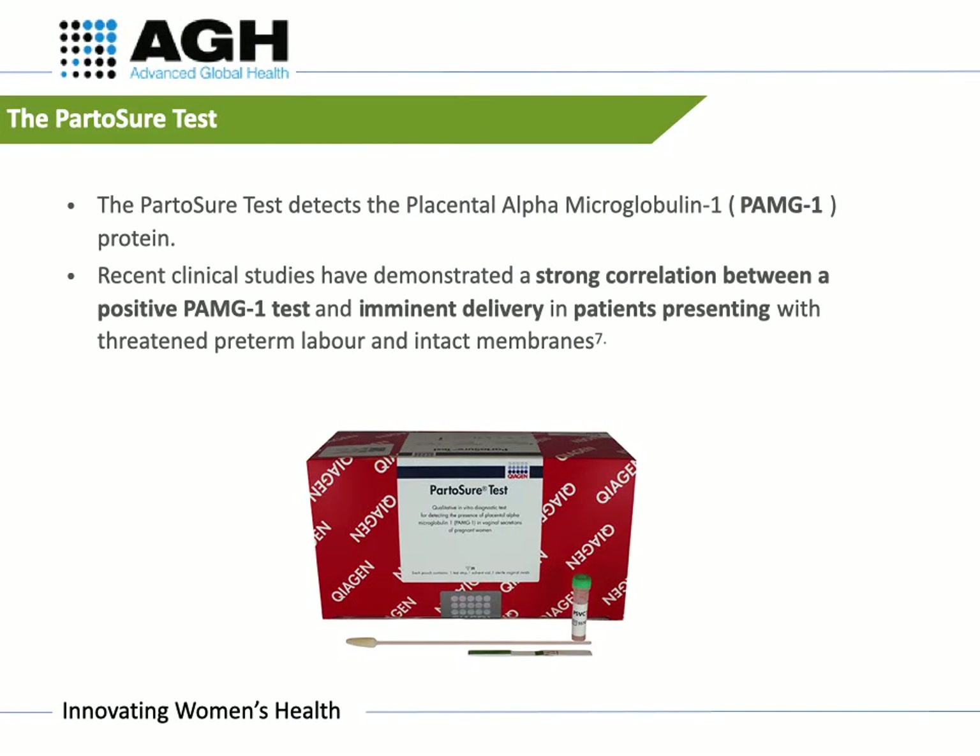The Part-A-Shore test detects the placental alpha-microglobulin 1 protein. Recent clinical studies have demonstrated a strong correlation between a positive PAMG1 test and imminent delivery in patients presenting with threatened pre-term labour and intact membranes.